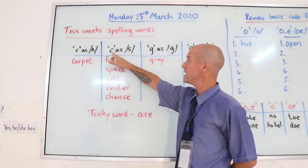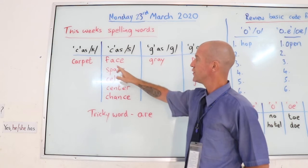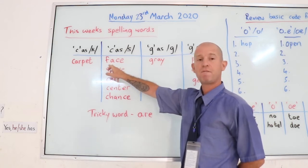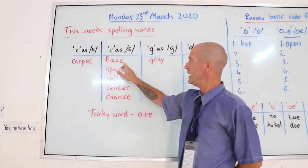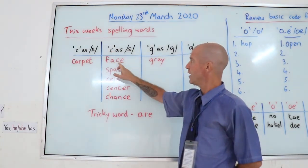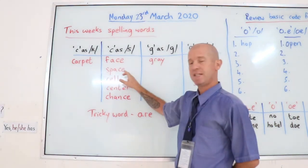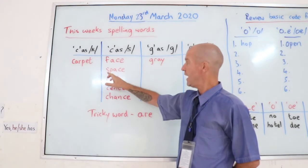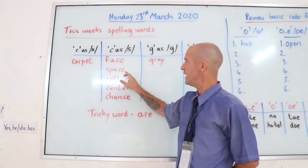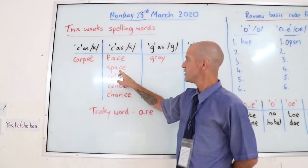Then we have C as in S, so face. F-A-C-E, but the C sounds like an S — face. Space. S-P-A-C-E, but the C again sounds like an S — space.